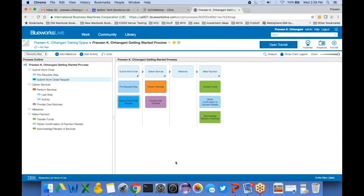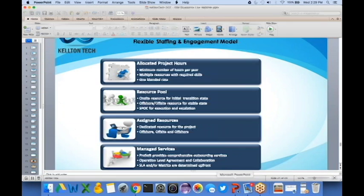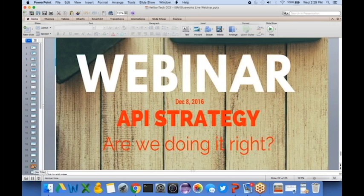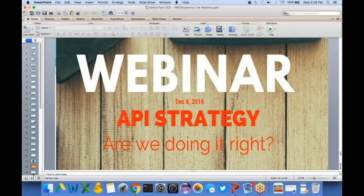Thank you, Praveen — that was really helpful for understanding the concept. We have a question from the audience: someone wants to understand how Blue Works Live is different from a product like Microsoft Visio. That's a great question. Blue Works Live focuses on not just developing the process model but engaging the business users. In Microsoft Visio, you document the process and then email it — Sharon emails it to Mary, Mary to Bob — and there's no great tracking mechanism.